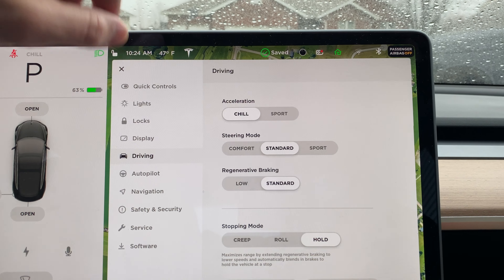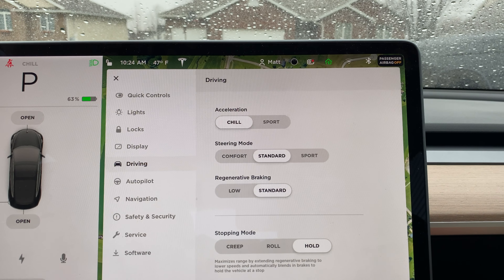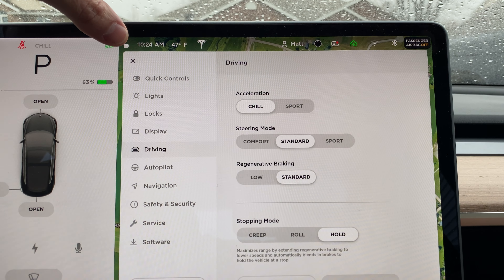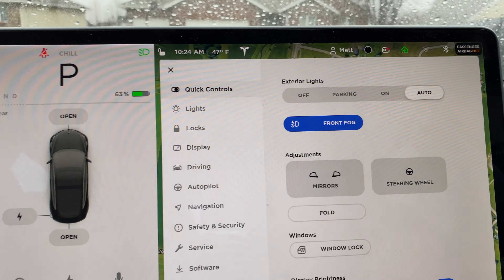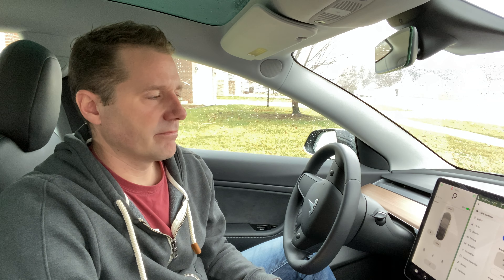In the safety and security settings, there's a speed limit mode. You turn it on with a four-digit PIN, and the same PIN is required to turn it off. With that PIN you can limit how fast the car goes and also lock it into 'chill mode,' where the vehicle drives much more like a standard car — which is great for a new driver. The Tesla also has a built-in dashcam recording on multiple cameras around the vehicle.